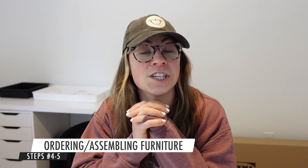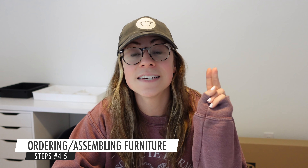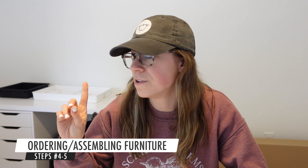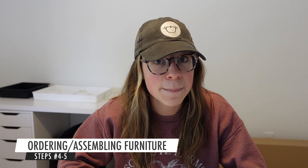Steps four and five — I'm just smushing them together — are ordering furniture and assembling said furniture. I'm getting most of it from Ikea, with the exception of some bookshelves which I got off Amazon because Ikea was out of stock on the ones I wanted. I did go to Ikea and get some things, but I'm also having some delivered because it was way too big to fit in my car. I'm going to start assembling stuff I already have so I can get it done and out of the way, and when the other stuff arrives I can focus just on that.